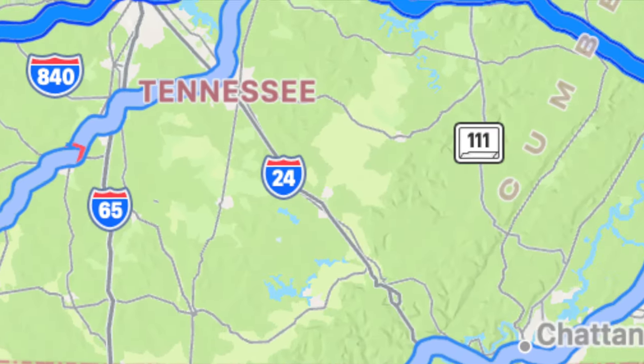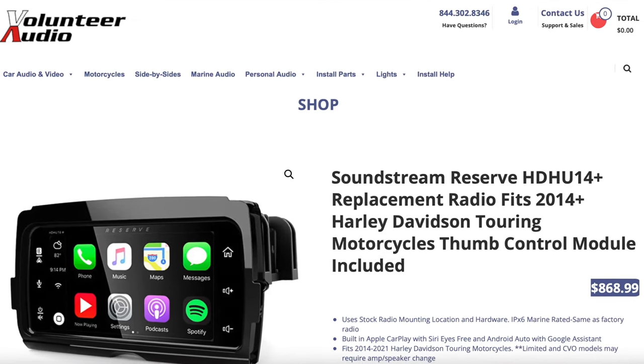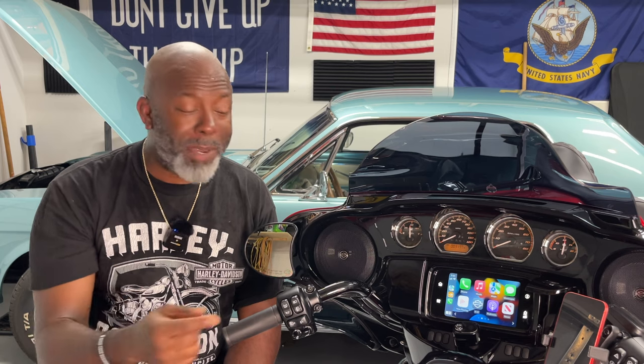The next thing I want to share is what I have coming up this weekend. I'm going to be traveling to Knoxville on Friday to install Apple CarPlay on my 2018 Road Glide, which is not possible unless you get the Soundstream head unit. I'm really excited about this — I'm going to compare the Soundstream head unit to the stock Harley Boom system, tell you which is better, test it in bright daylight, put it through the paces, and share all of that with you.